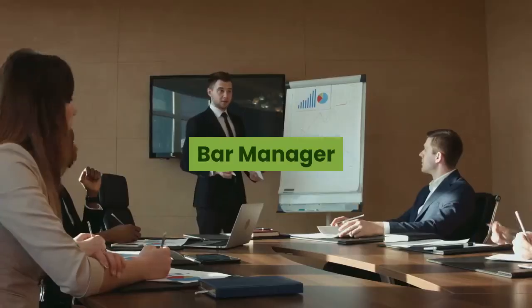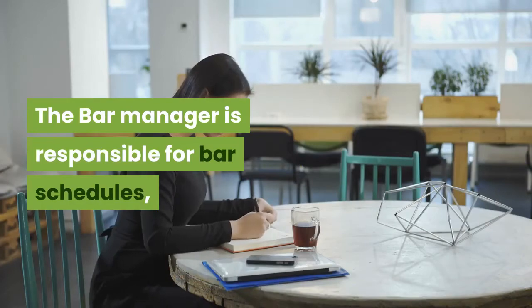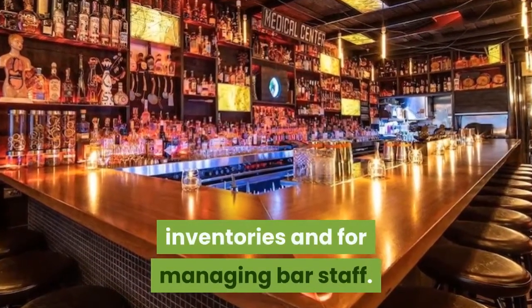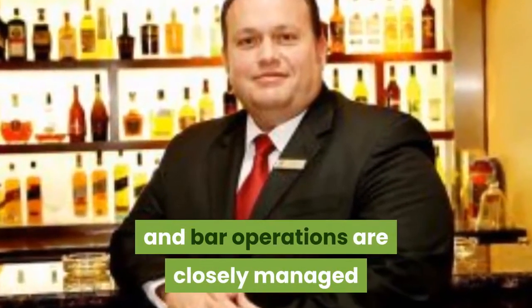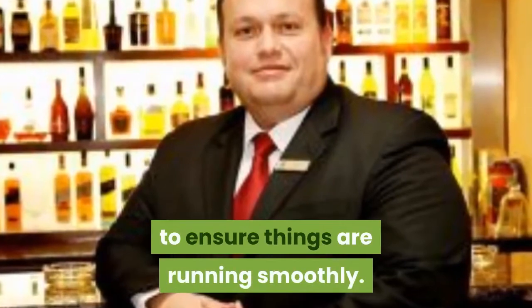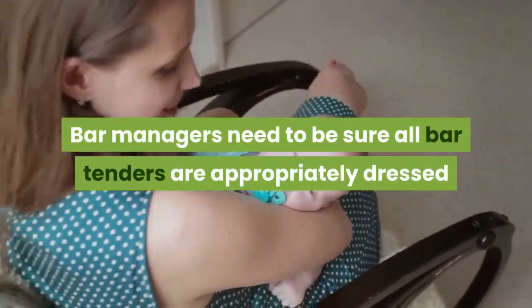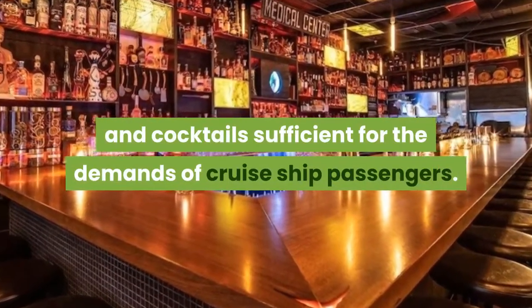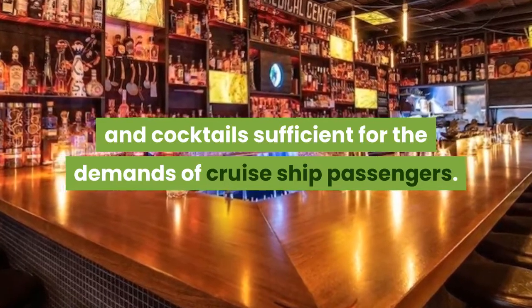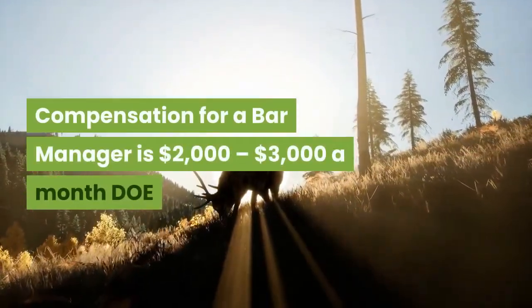Bar Manager. The Bar Manager is responsible for bar schedules, inventories, and for managing bar staff. Bar supply and costs are carefully overseen, and bar operations are closely managed to ensure things are running smoothly. Bar managers need to ensure all bartenders are appropriately dressed and knowledgeable about an appropriate number of drinks and cocktails sufficient for the demands of cruise ship passengers. Compensation for a Bar Manager is $2,000 to $3,000 a month.